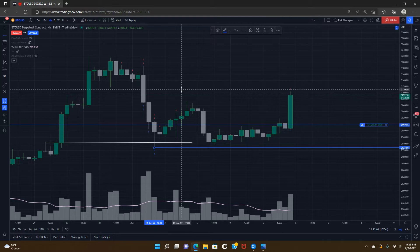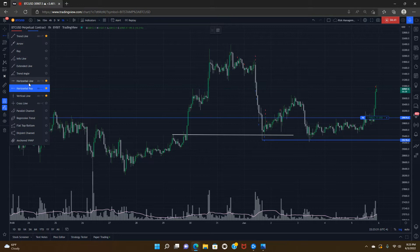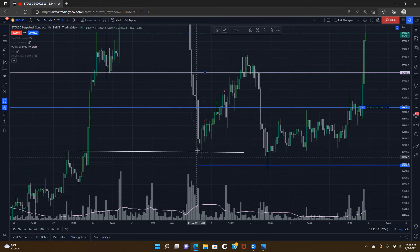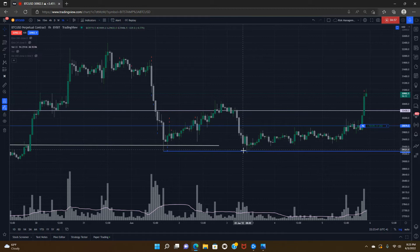If you had a position here and your stop was too tight, price would have come down, stopped you out, and you would have been right on the analysis — ultimately breaking higher — but stopped out just before that happened. This is a good example of how, when you're around your entry, you don't want to be too rigid in risk management. Keep your stop loss loose, then close it as price moves in your favor and you start to secure equity.